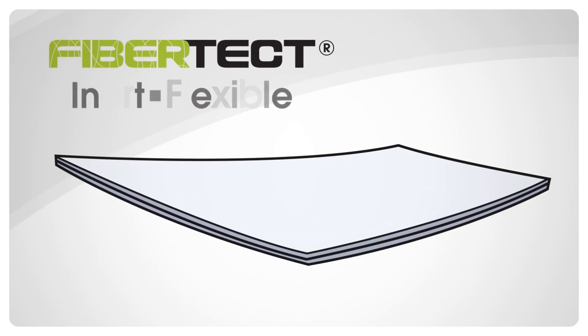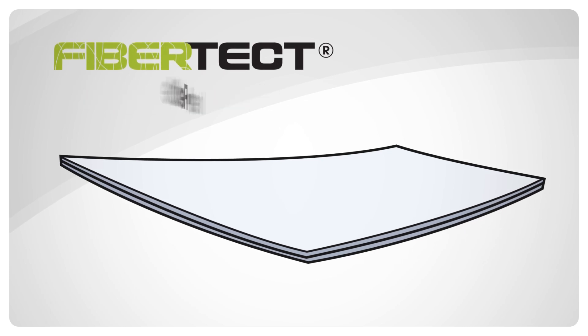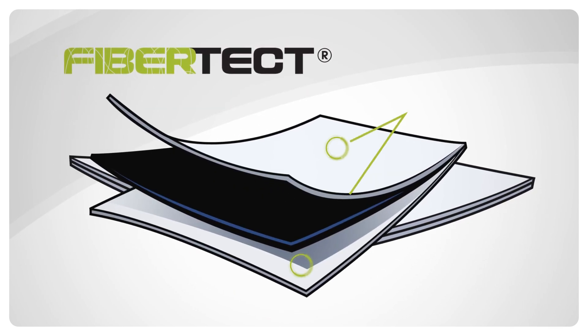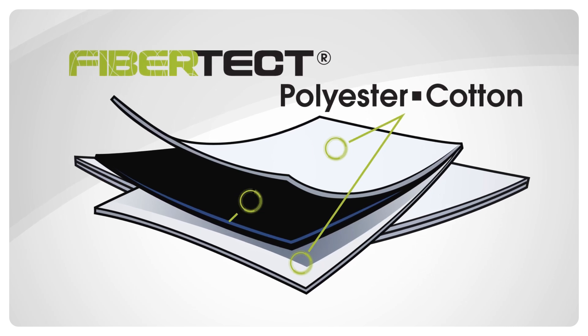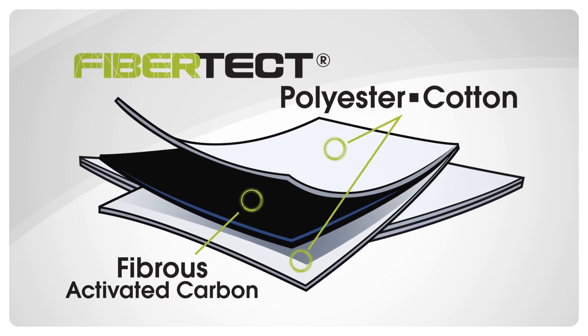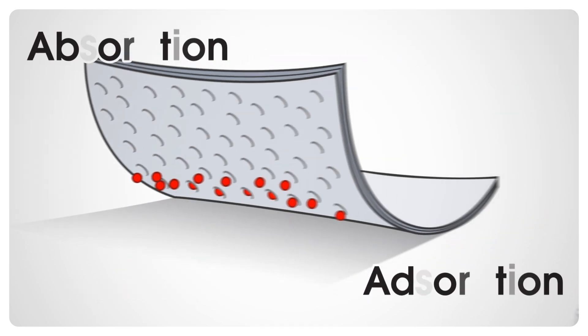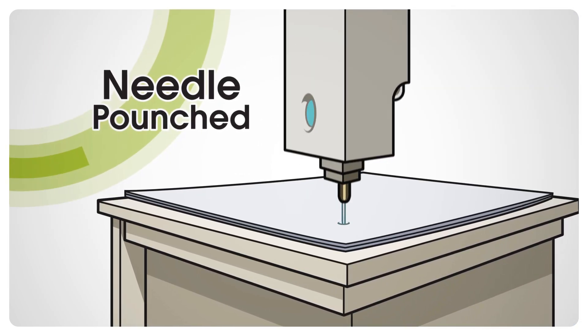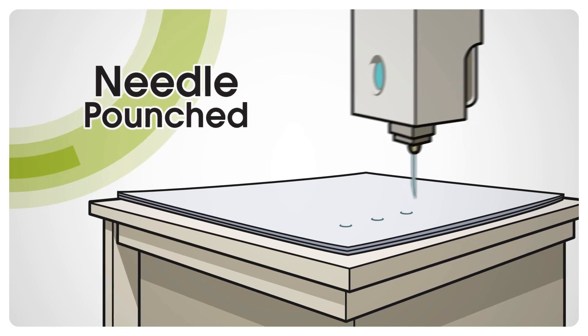FiberTect is composed of three layers of inert, flexible, drapable, non-woven material consisting of a top and bottom layer of either cotton or polyester fabric, with a center layer of fibrous activated carbon for absorption and adsorption — needle punched into a composite fabric specially designed for effective decontamination.